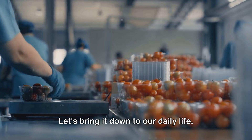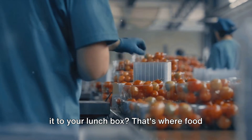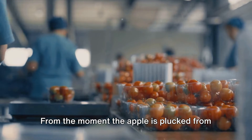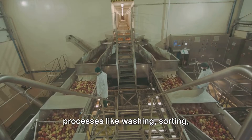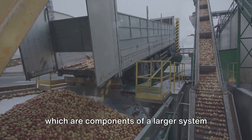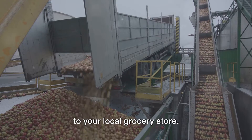Let's bring it down to our daily life. Ever wondered how that juicy apple makes it to your lunchbox? That's where food processing systems come into play. From the moment the apple is plucked from the tree, it goes through various processes like washing, sorting, packaging, and transportation — all components of a larger system working together to deliver fresh produce to your local grocery store.